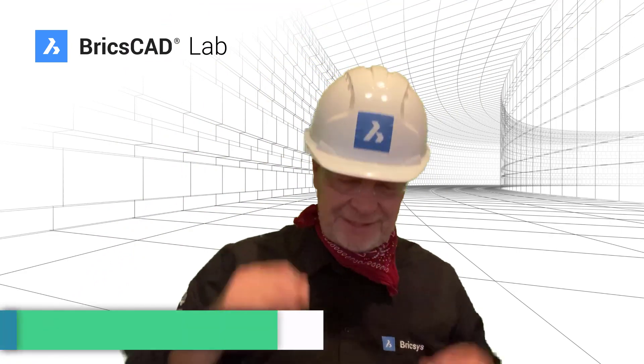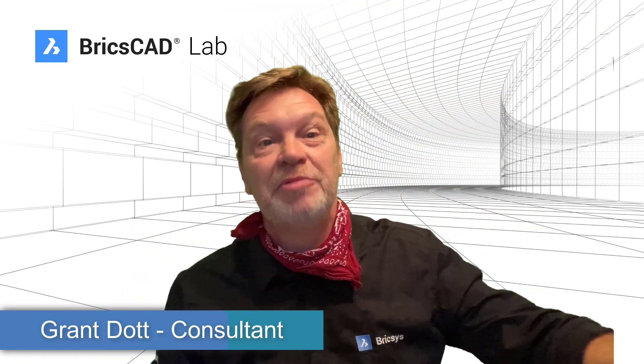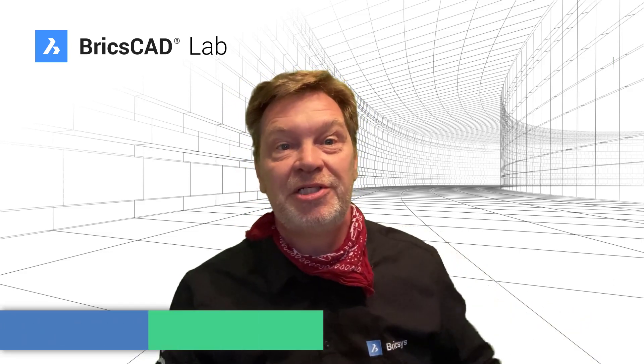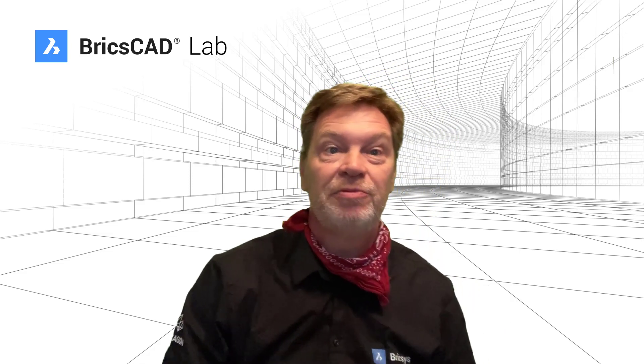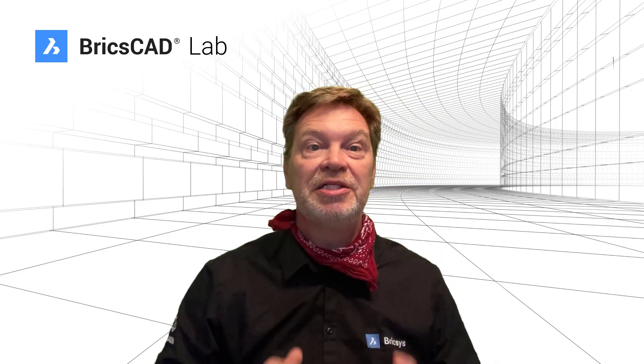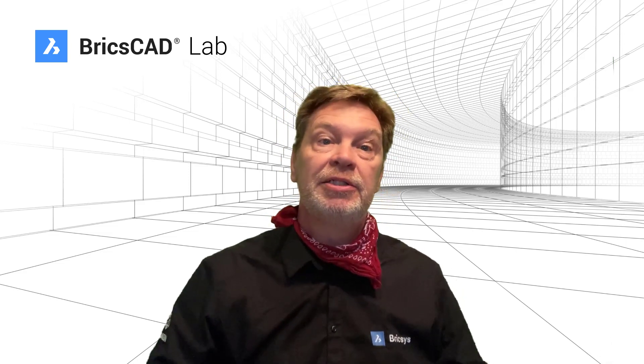Hey Chas, and welcome everyone to the BricsCAD Lab. My name is Grant and I'm an implementation consultant with the BricsCAD team. My job is to make sure that your BricsCAD implementation runs as successfully and as smoothly as possible, and I'm going to use this forum here at BricsCAD Lab to talk about tips and tricks and